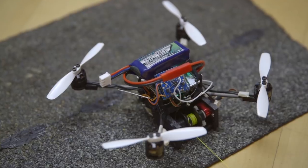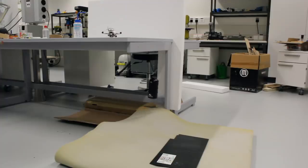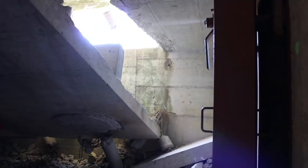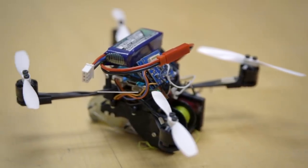What we've done so far is a proof of concept showing that small air vehicles can interact very forcefully with the world by anchoring themselves and tugging. At the site of an earthquake or explosion, you want something that can rapidly go to a building, get inside, look around, and maybe move a piece of debris out of the way — and for that, it needs to anchor itself and pull with a hard force.